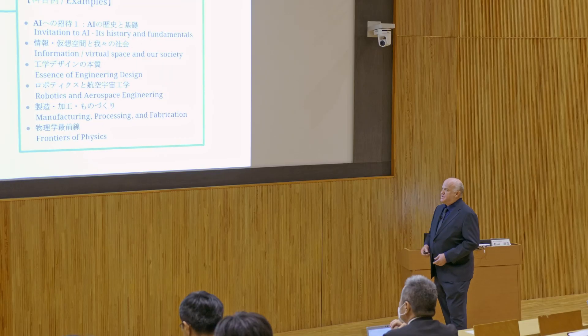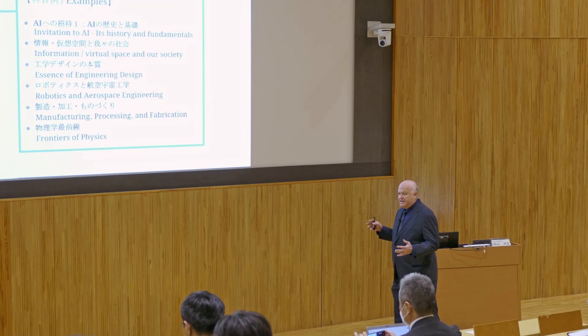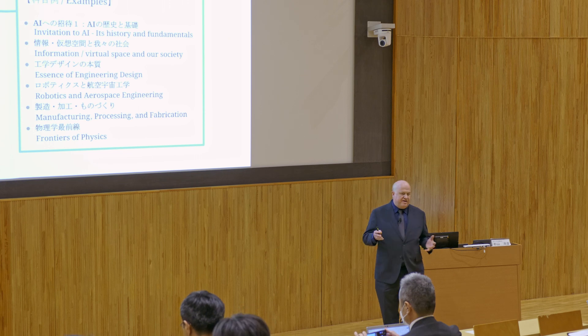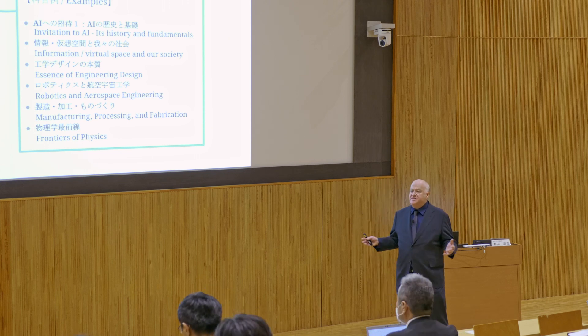In environment and sustainability, a student might take something like climate change basics, a nature conservation class, or even geo-economics and sustainability challenges. In the technology frontiers and AI cluster, they might take something like the fundamentals of AI, engineering design, robotics, aerospace engineering, or even the frontiers of physics.